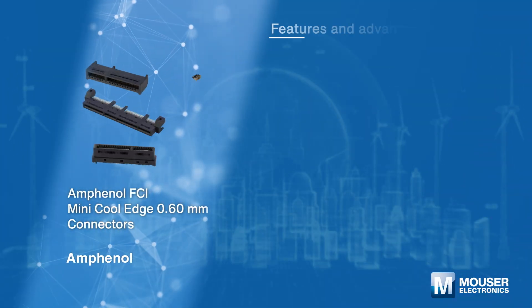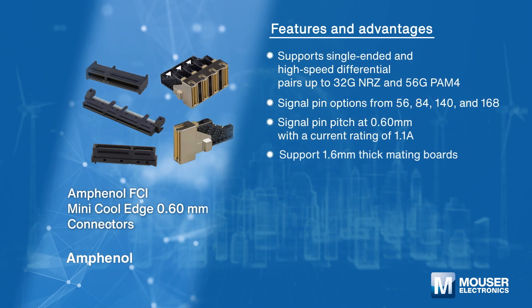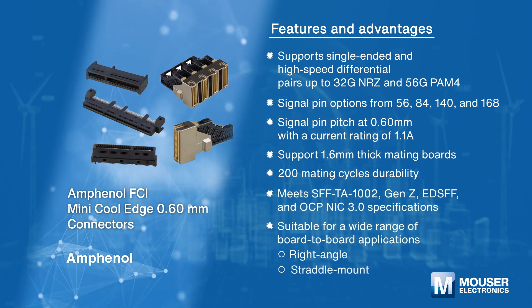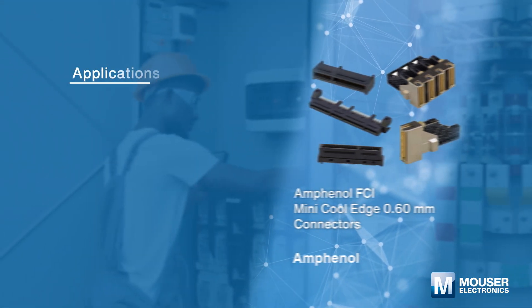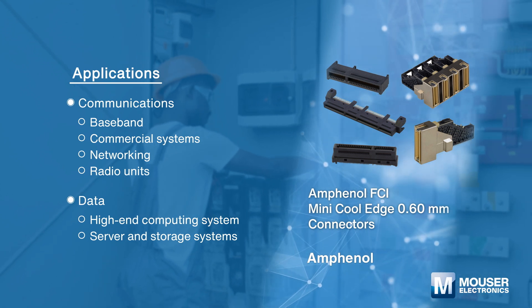The Amphenol FCI Mini Cool Edge is a 0.60 millimeter high-density, high-speed card edge connector that meets a number of specifications and provides vertical, right-angle, straddle mount, and orthogonal options. Applications include SSD, network interface card, add-in card, and more.